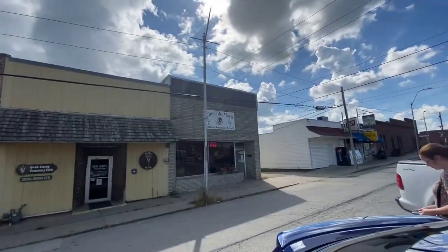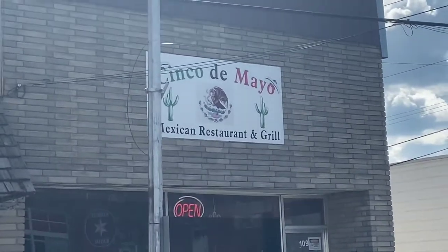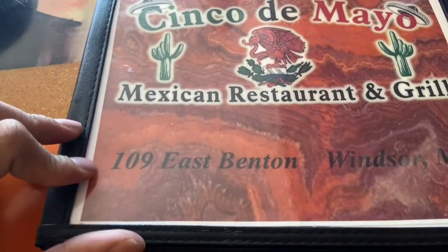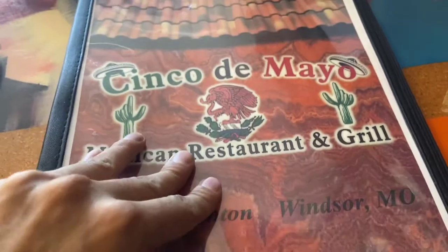Alright guys, we just pulled up to the restaurant Cinco de Mayo. Let's go see what kind of goodies they got. Here's the menu right here, here's their address — they got some pretty good food from the looks of it.